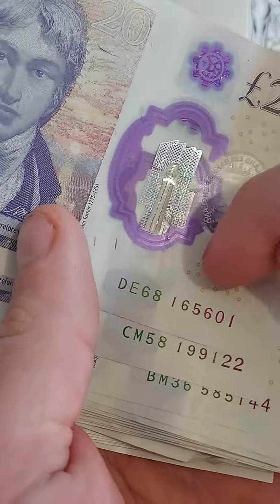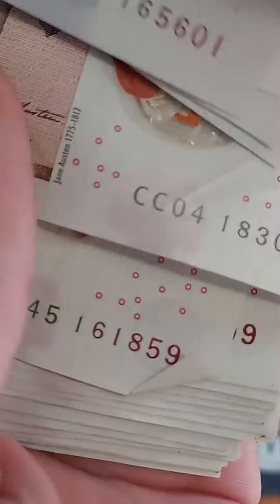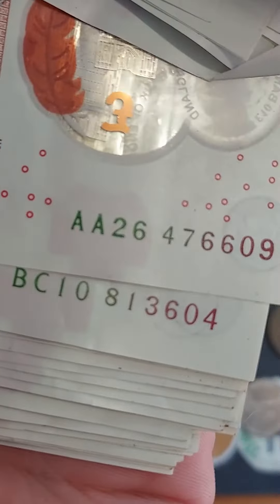The first banknote ever released would have the serial number AA01, all the zeros and a one. The first one gets released to the monarch — it would have been Queen Elizabeth the Second at the time, now it would be Charles the Third. The second one goes to the Prime Minister of the time, and after that it's up to us to try and find them and make some money.